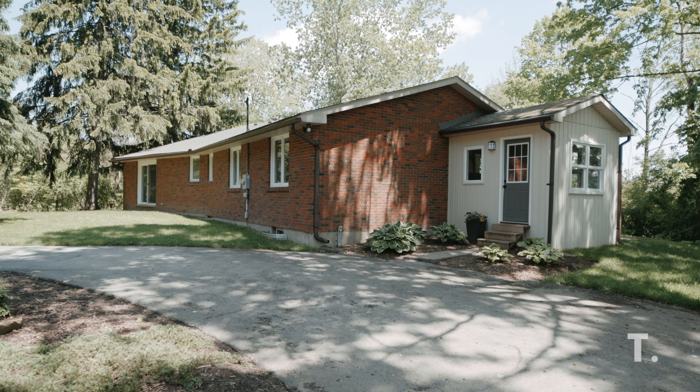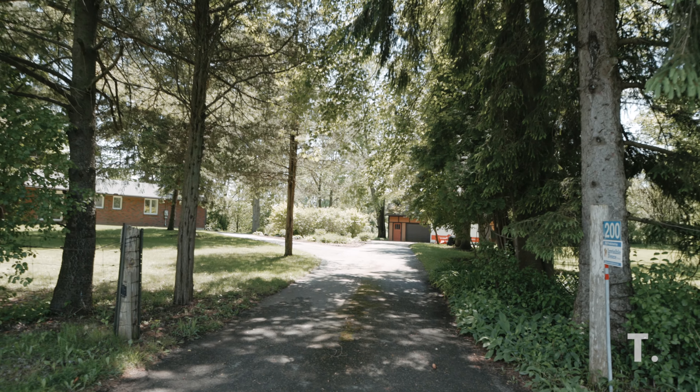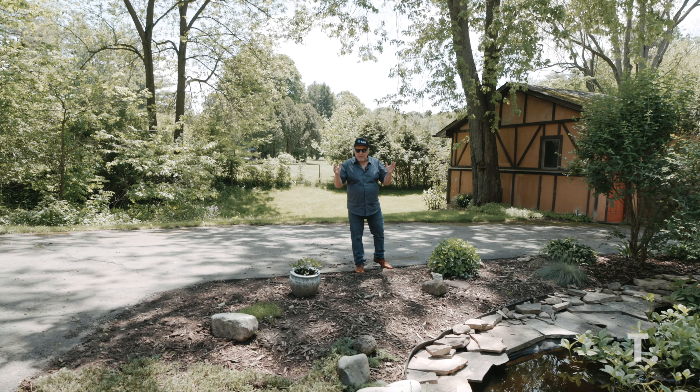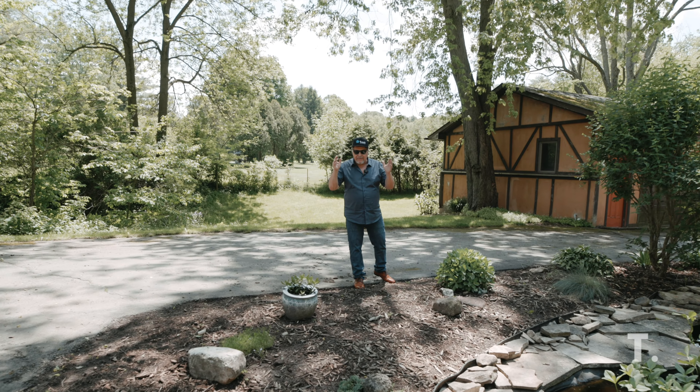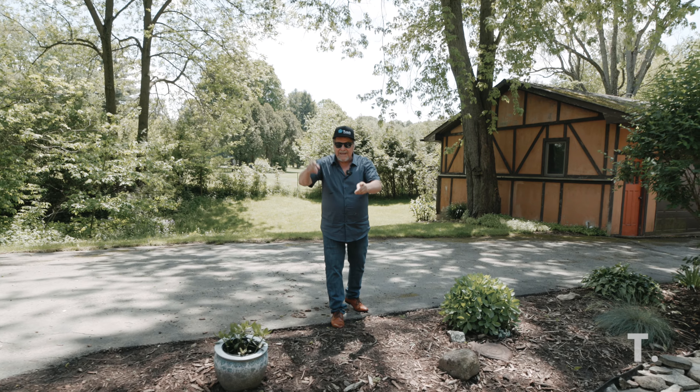I'd like to thank everybody for coming and watching my video today. My name is Rick Tush with the Tush Real Estate Group, your favorite local listing agent. We're bringing you fantastic homes every day.